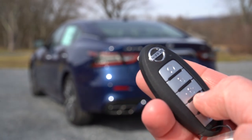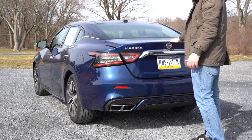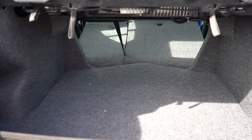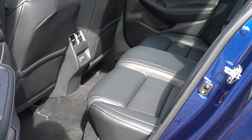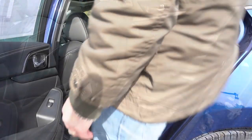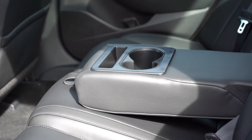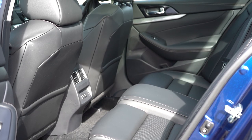Around back, you can open the trunk via a button on the key fob, a button by the driver's left knee, or a button on the trunk itself. Cargo capacity comes in at 14.3 cubic feet, and there's a 60/40 split-folding rear seat for extra space. Rear legroom is 34.2 inches — even at six feet tall I had decent space back there. Rear passengers also get standard ventilation, a rear center armrest with cup holders, and heated rear seats on the Platinum Reserve trim.